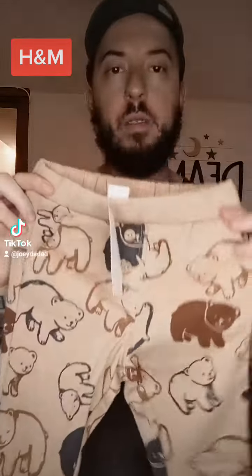We also got these at H&M. Same price, same size. These have koala bears I think. I like the color of these — got like a fall feel.